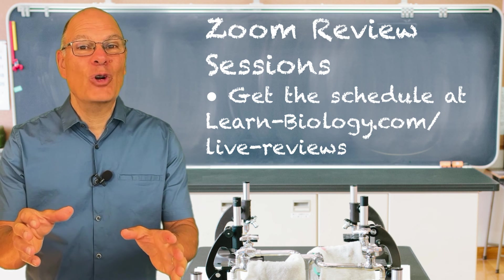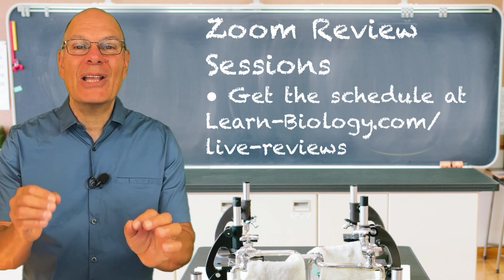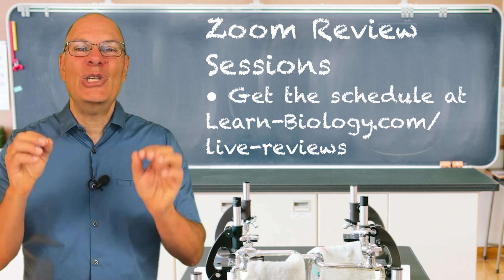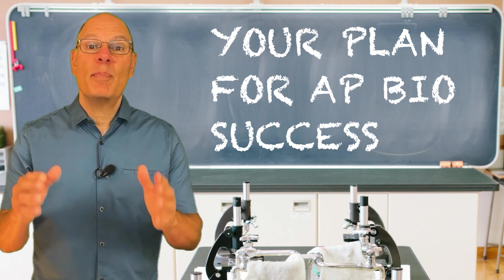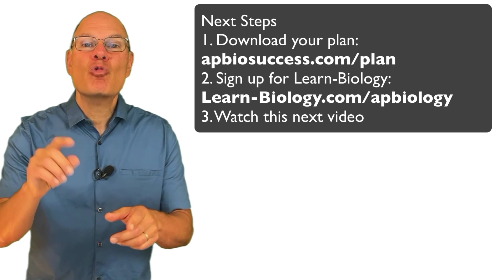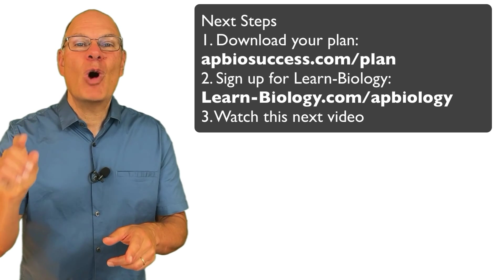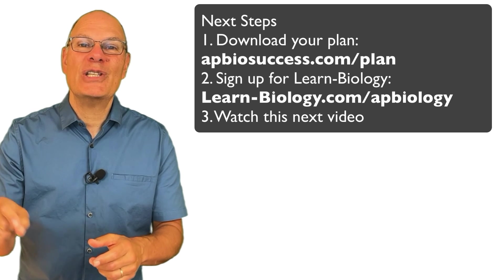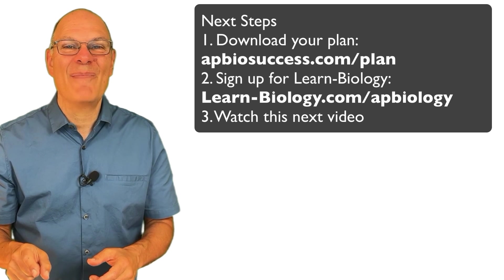It's $24.95 — the best bargain in biology education — and it's what you need to get yourself to that four or five you're aiming for. I've written out a plan for you that you can download at apbiosuccess.com/plan. The plan tells you exactly what to do for the 14 days before the AP Bio exam. Right now, I want you to watch the next video, which is a speed review of AP Biology that goes with the checklist — it's your first step in the plan.